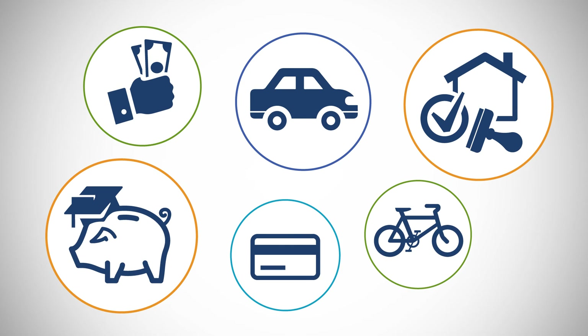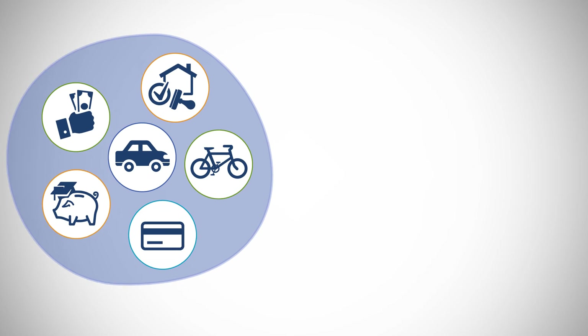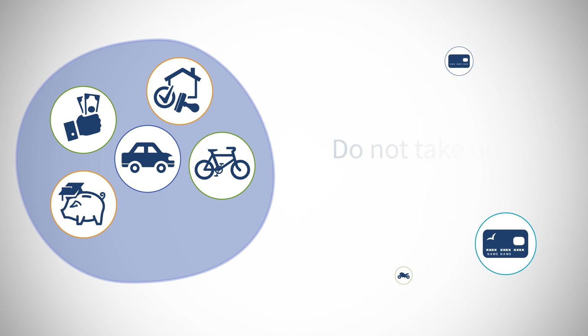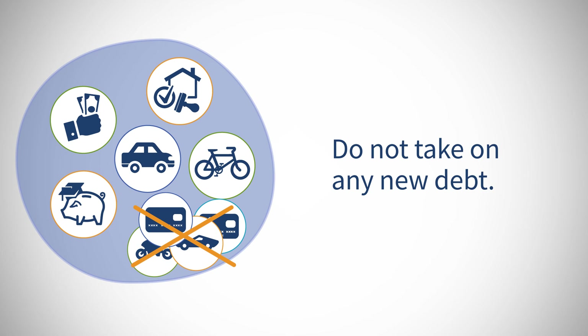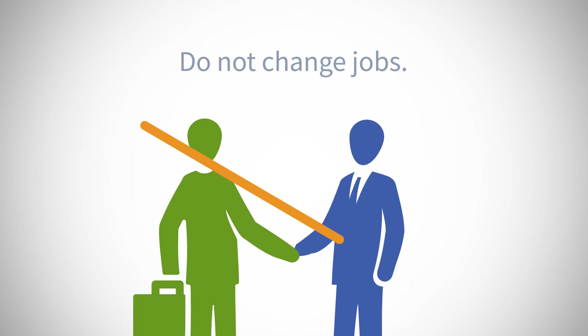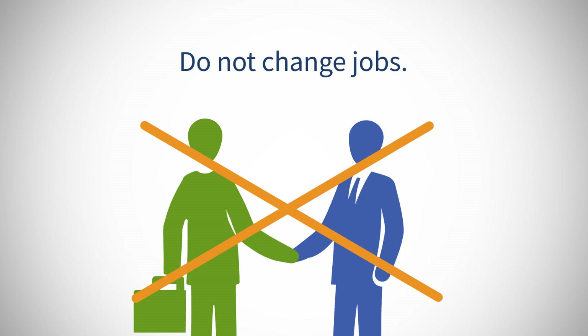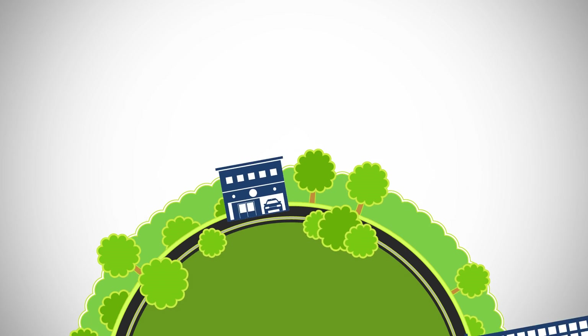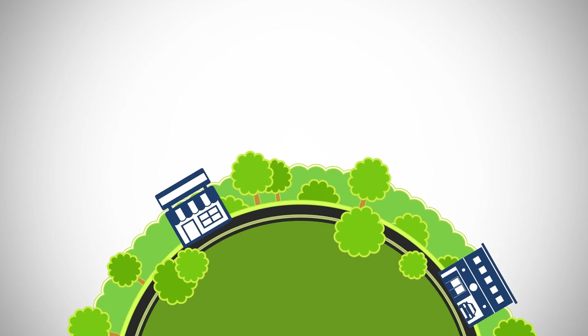If you have too much debt, try to pay it down to lower your balances, but do not close those accounts, as that may negatively impact your credit score. Do not take on any new debt, as this could affect your ability to qualify for a mortgage. Also during this time, you should not change jobs. Changing jobs immediately before or during the application process may cause problems, especially if the new job is in a different line of work or if there is a reduction in pay.